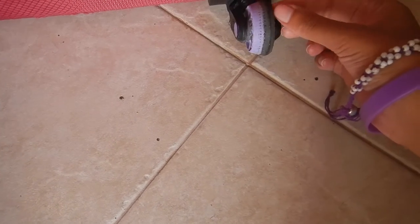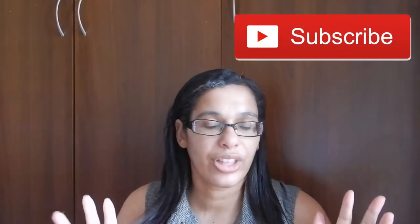I did a review of this IT suitcase last year, and I will put the link in the description box below. I was so excited because it's lightweight, it's fabric rather than the hard polycarbonate — or whatever it is — that IT luggage does. That's their whole thing, it's their line.